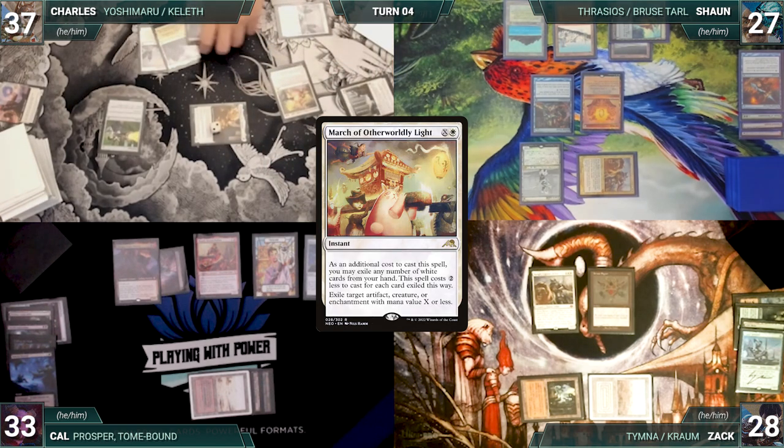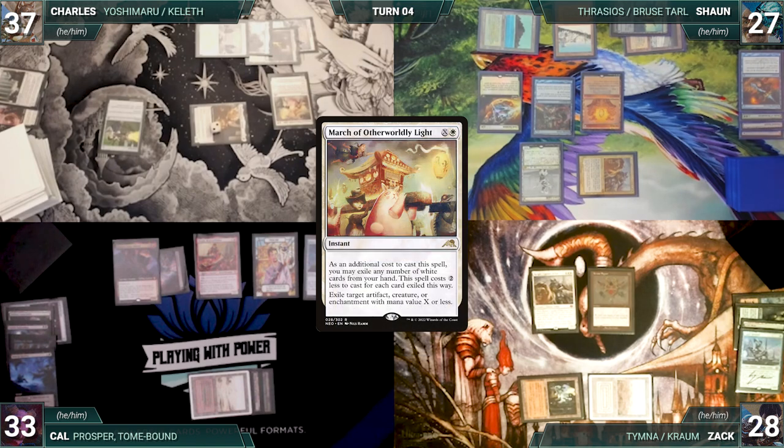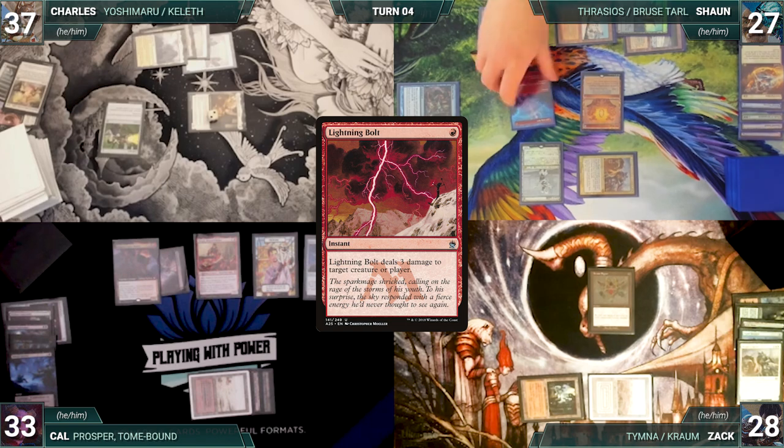In his second main phase, Charles casts March of Otherworldly Light, exiling a white card, targeting Mystic Remora, paying for Mystic Remora and Esper Sentinel. In response, Sean casts Soul Partition targeting his own Mystic Remora — Remora is exiled and March fizzles. Charles passes. At the end of Charles's turn, Sean casts Lightning Bolt targeting Zach's Ranger-Captain. In response, Zach sacrifices his Ranger-Captain, locking out opponents from non-creature spells. Bolt fizzles.